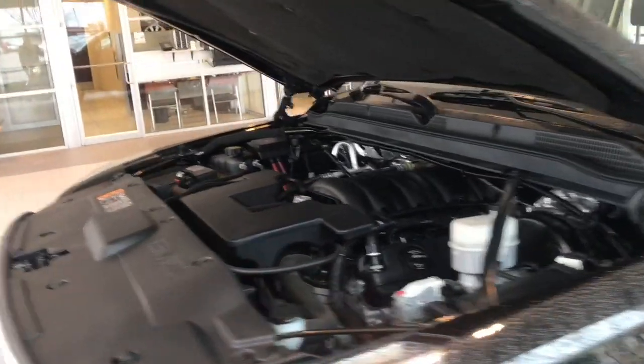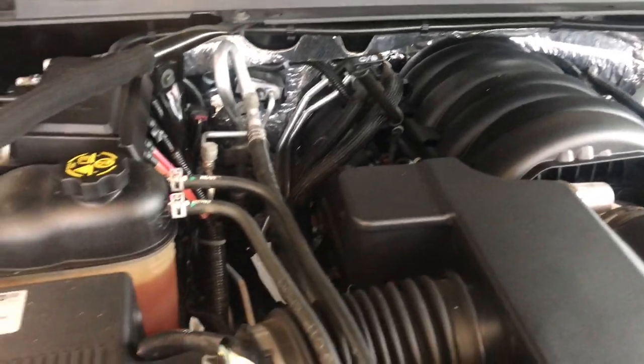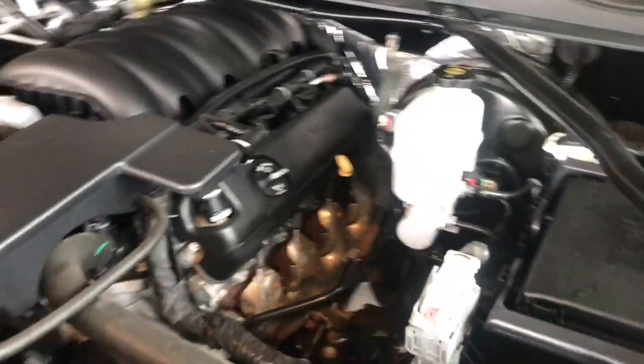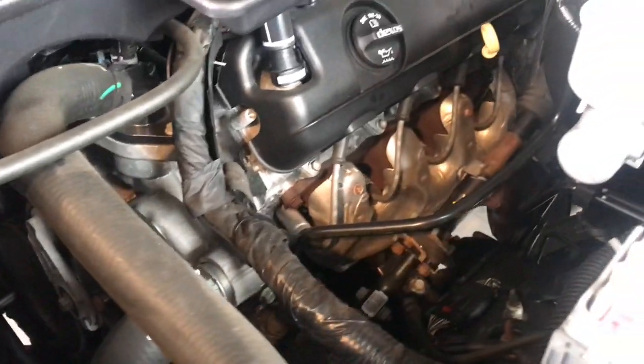Anyway, without further ado, let's check this thing out. I like to start underneath the hood because not many people work on cars anymore, but I want to show you what you're looking at. Really nice, really clean engine — very quiet. I noticed that first thing I opened it up; it seems to be in great running order.